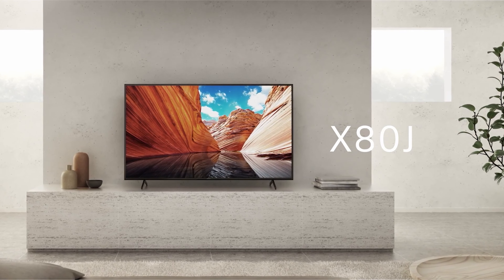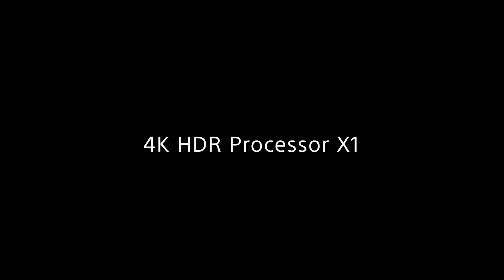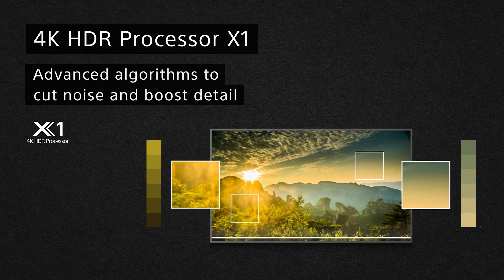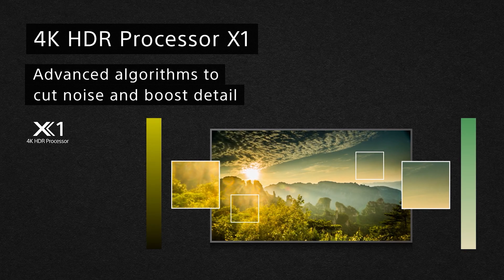In terms of connectivity, the Sony X80J comes with several options. It offers four HDMI ports, allowing you to connect your PS5, a soundbar, Blu-ray players, or other devices without worrying about running out of ports. It also has three USB ports, which are useful for connecting external storage drives or peripherals.